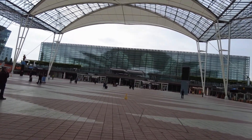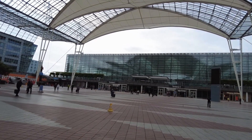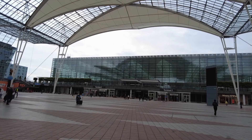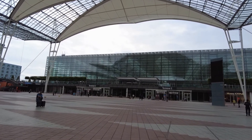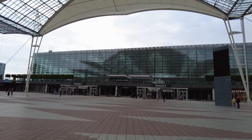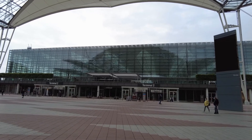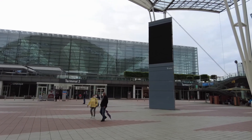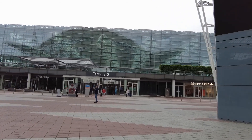Over there is Terminal 2, where right now all flights arrive and depart from. Terminal 2 is the newer, more modern terminal, opened back in 2003. The satellite concourse — which, as the name says, is a satellite on the apron — was opened in 2016 or 2017. It's a nice place to be and a nice place to fly from.